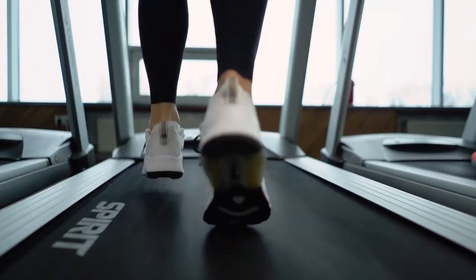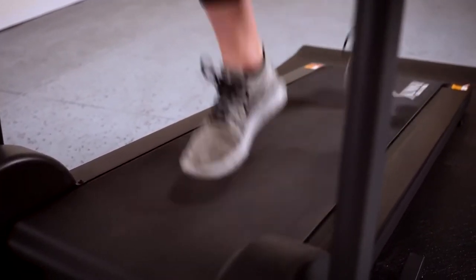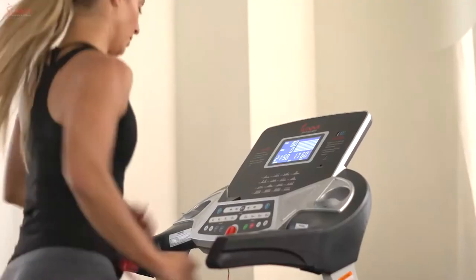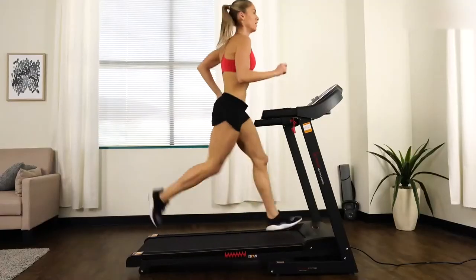You might be wondering, what's the difference between a manual and electric treadmill? In this video, we compare them and break down the key differences to help you decide which one is best for losing weight and burning calories. The truth is, they both can help improve your fitness level, but they work in slightly different ways to achieve these results. Let us help you decide if you should buy a manual or electric treadmill.